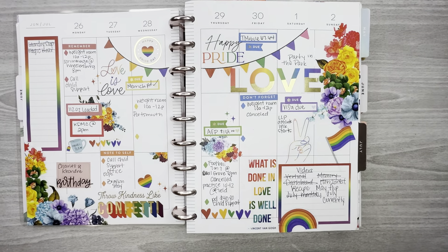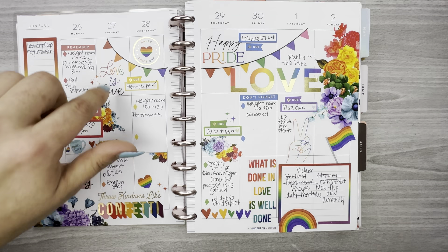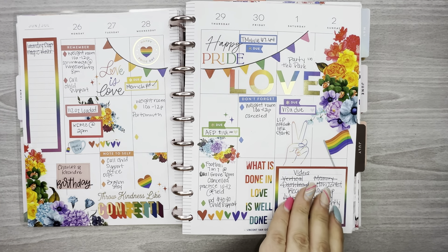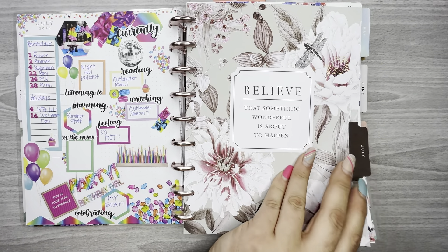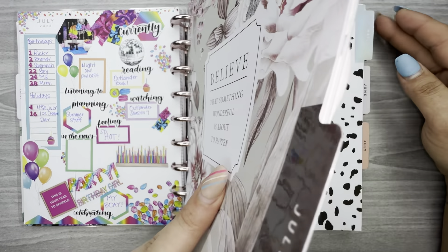This was Pride week — the florals are from Amber Plans Her Day's holiday florals again, and the boxes and quotes are from Happy Planner. Now we're into July, so that was my vertical planner.